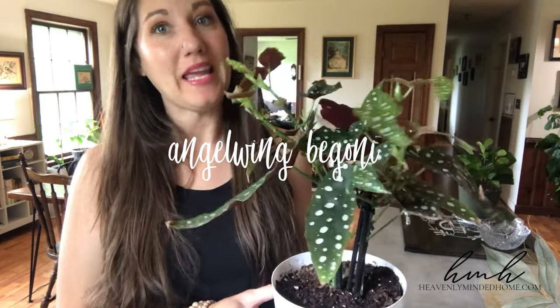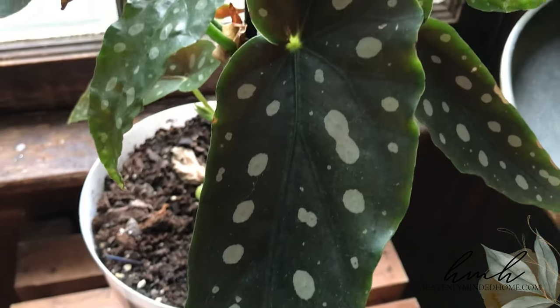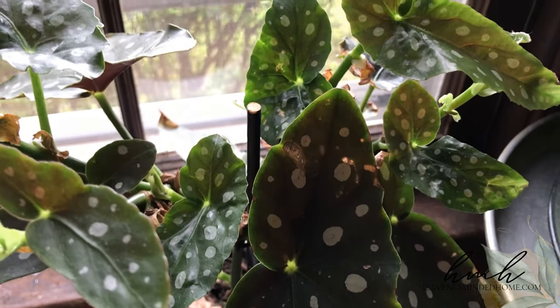Without further ado, let's jump into an introduction of my 21 indoor plants. Plant number one is my angel wing begonia. I love this thing — I had never seen this version of begonia before. Maybe I've been living under a rock, but I was in our local grocery store.